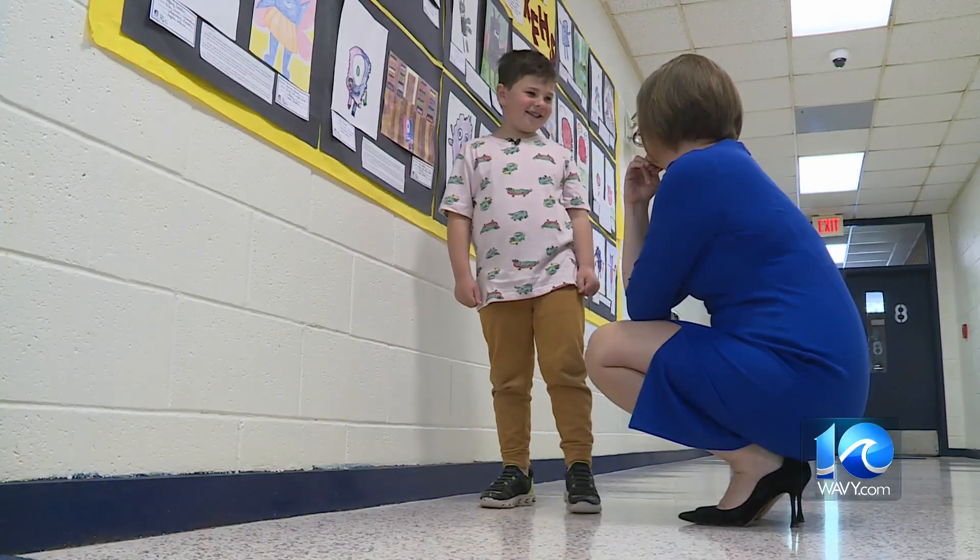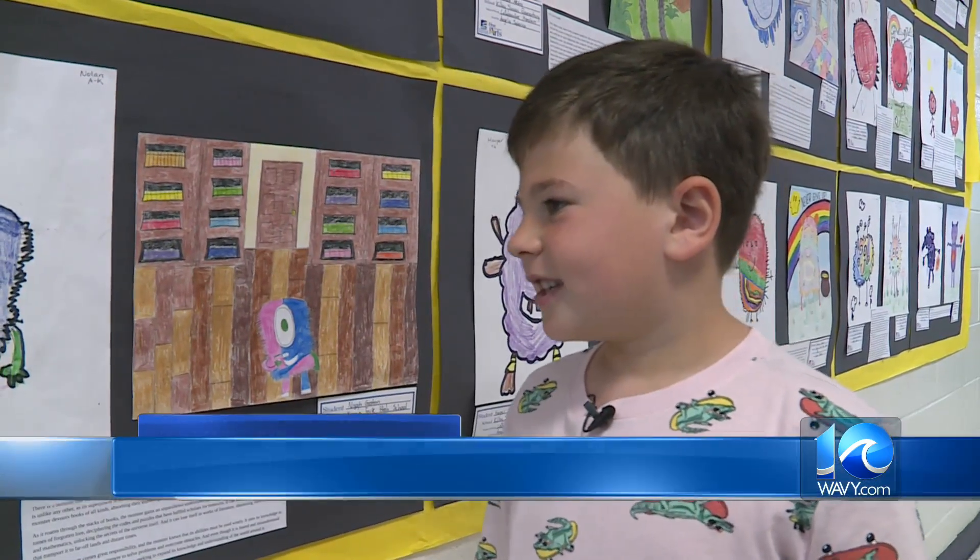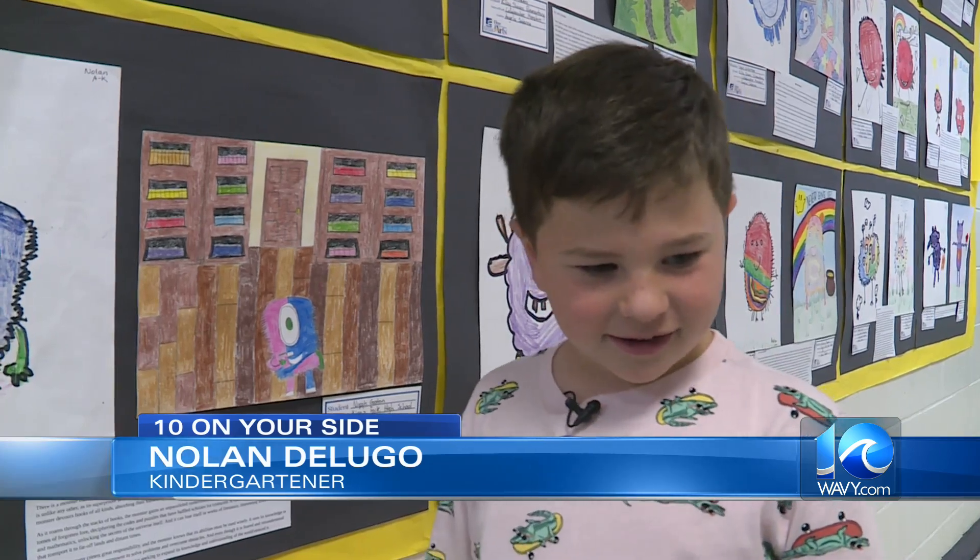Five-year-old Nolan DeLugo was excited when he learned he and his classmates were going to draw monsters. How come you only gave your monster one eye? Because he's a monster. That's a good reason.